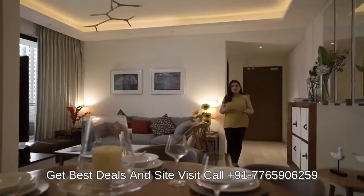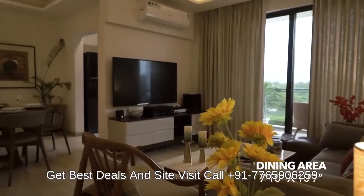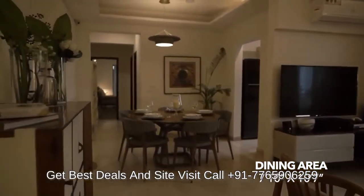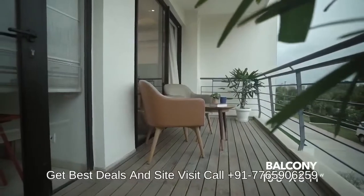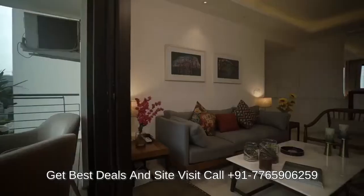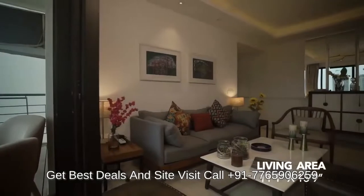We have a spacious living and dining area which also has a huge attached balcony. The balcony not only gives an open and wide view to enjoy but also ensures ample amount of daylight into the apartment.